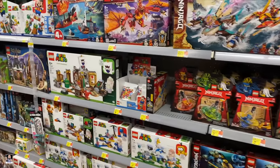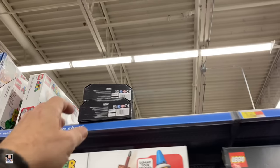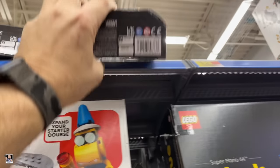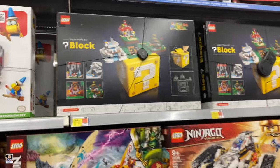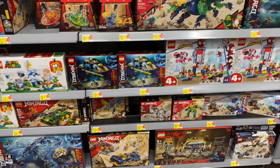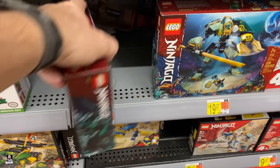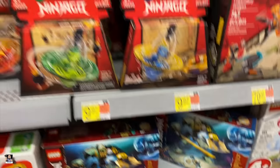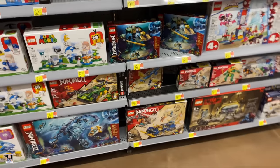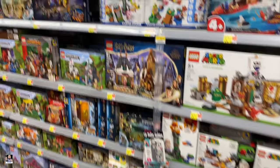It's Lego time. I see AEW up here — what is this? You always gotta look at the top shelves. Oh, that's interesting. Django. And Harry Potter.